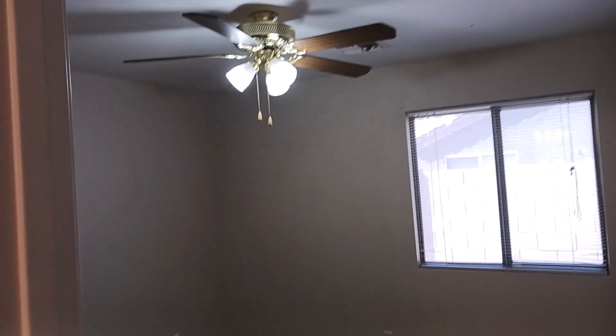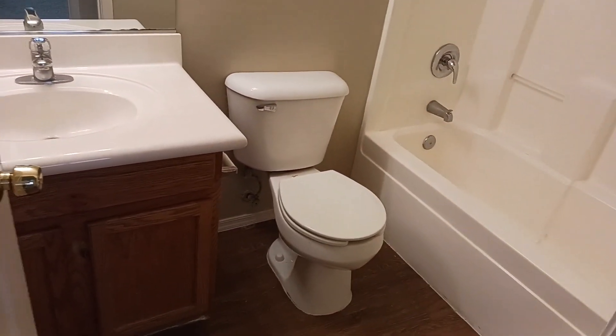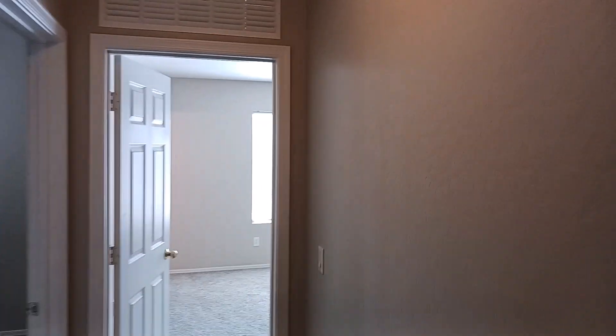This is the second guest bedroom — it's kind of a copy of the first. Behind us we have a full guest bathroom with a beautiful shower-tub combo. I love how they carry the cabinetry from the kitchen into the bathrooms as well — it's a super nice touch.